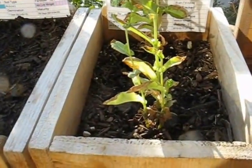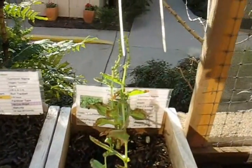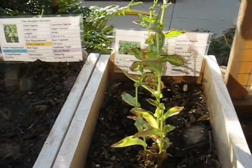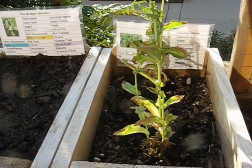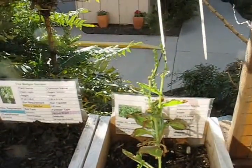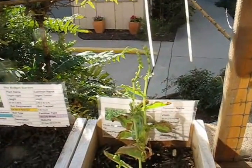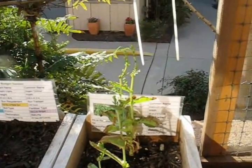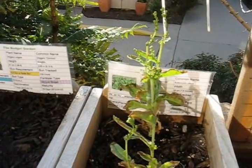I've decided to let the butter crunch lettuce go — I looked up bolting to understand it a little better. You can see the flowers working their way up. The lettuce itself is pretty much a lost cause; once it goes to flower, the taste isn't going to be any good. But since I don't have any seeds for butter crunch lettuce, I'll let it go to flower and see if I can harvest the seeds. That may be another month or two down the road, but it's a good learning experience from the garden.